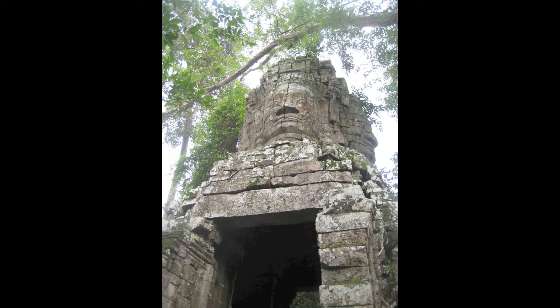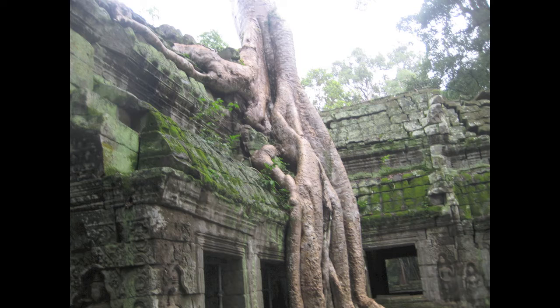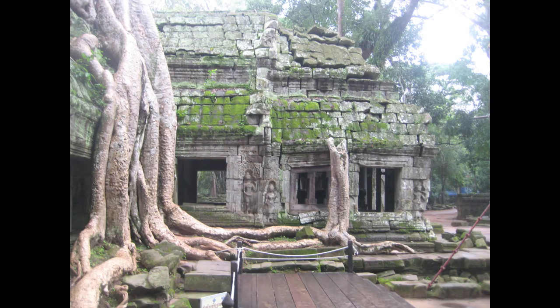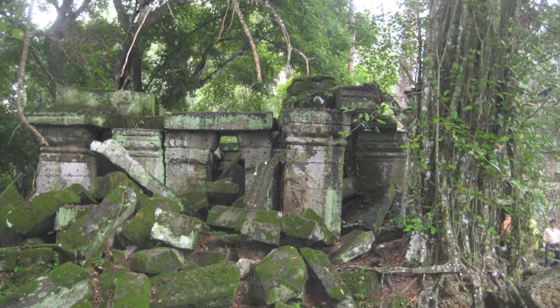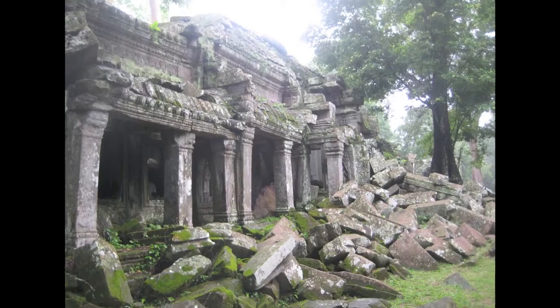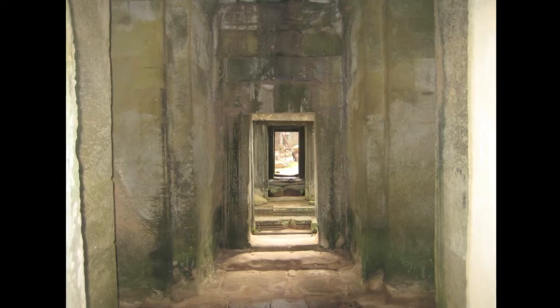This is the gate for Ta Prohm, also known as the Tomb Raider Temple, and some internal pictures as well. You can obviously see some similarities. These trees have just totally destroyed the temple walls. There's a big restoration effort going on, but it looks like there's just no chance — so much is destroyed. But it looks so cool, it's like time forgot this place.